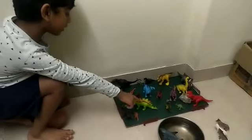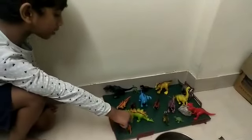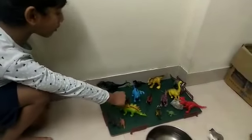This is my dinosaur park. This is Antiris the king. This is a stegosaurus. This is another stegosaurus. This is another one. This is another T-Rex and all of the dinosaurs — lots of dinosaurs which I have — are herbivores.